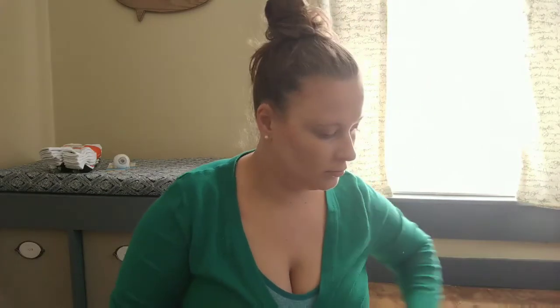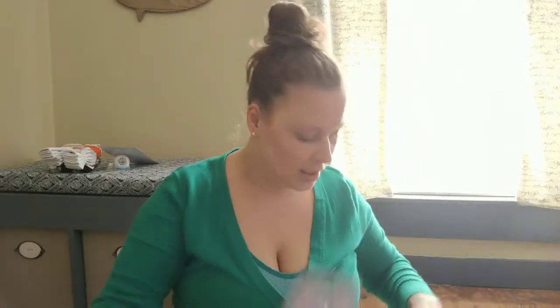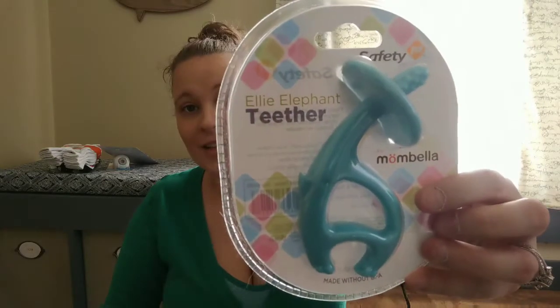We got various packages of socks in various sizes. Some of these we'll put away — I've already started a bin for clothes bigger than what we need right now. We got a little aspirator for the boogies, a little teething ring, and these scented bags for really stinky diapers that go in the top of the diaper genie to help with the scent. And then this is a little elephant teether — I thought that was so cute.